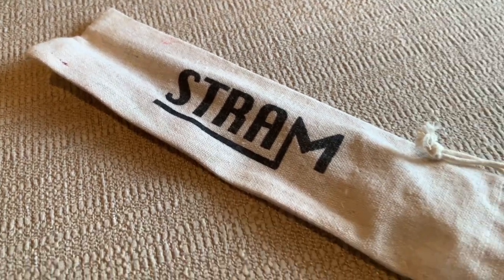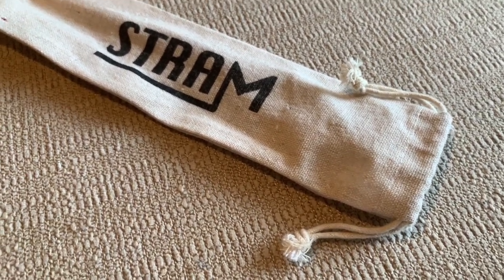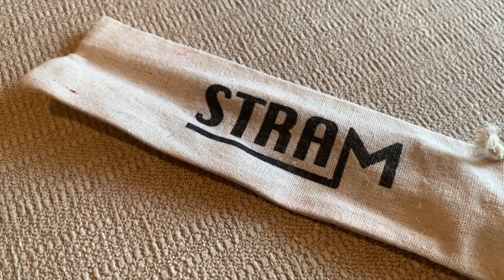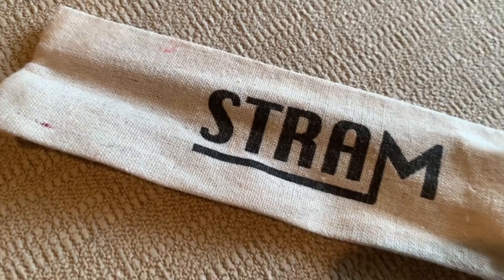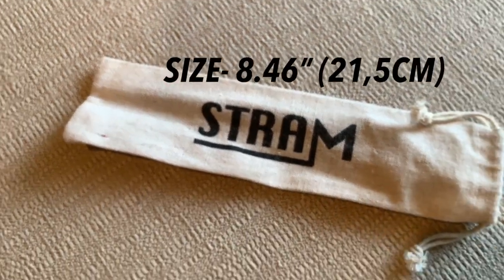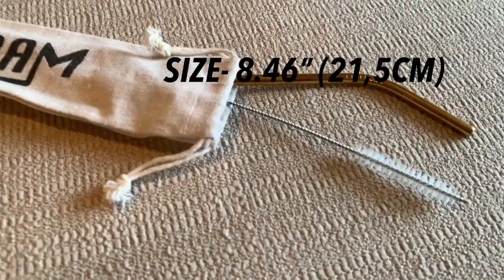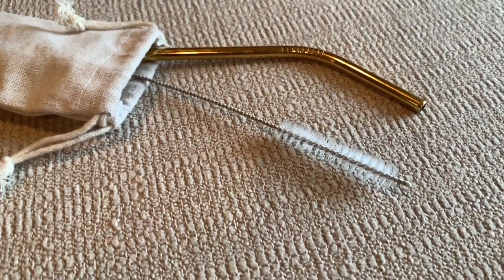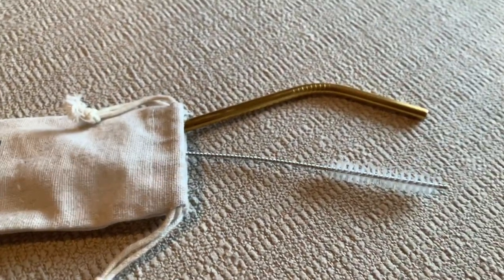I really love these reusable stainless steel straws. They come in kits and you also get a cleaning brush. I love that they are eco-friendly and dishwasher safe. They come in different sizes — I'll try to leave that on the screen so you can find the sizes. They come in a cotton bag, which I love because it's so easy to carry around with you on the go. This company is based in Montreal and has international shipping and delivery.